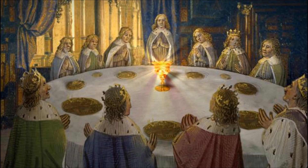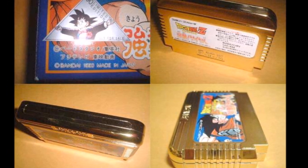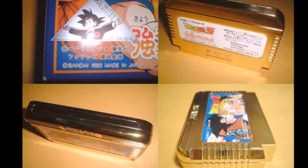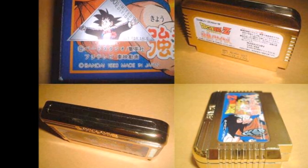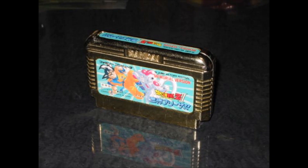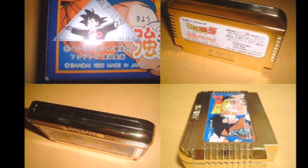So lastly, we're going to look at the Grail of Grails — basically the Holy Grail of any DBZ game collector. These are the gold carts of the NES games that were only given to retailers that sold well. They're rumored to only have around 90 of the first game and 25 of the second. These games turn up on eBay every once in a while for over a grand each — so over a thousand dollars, pounds, whatever you want to call it. Having these games is the pinnacle of DBZ video game collecting.